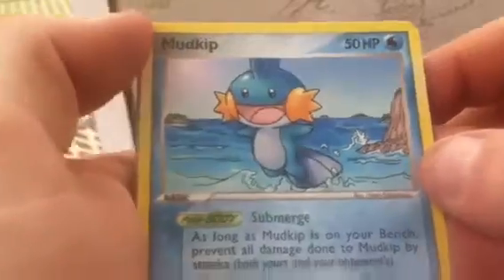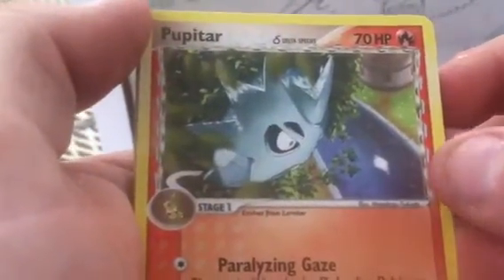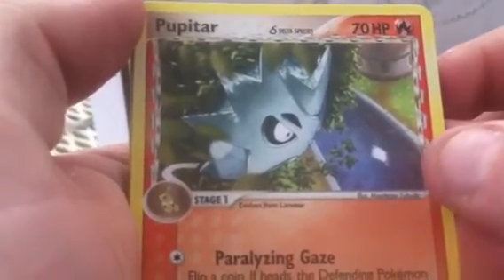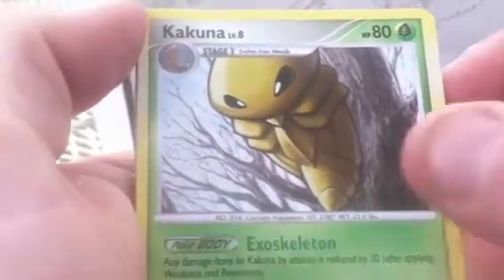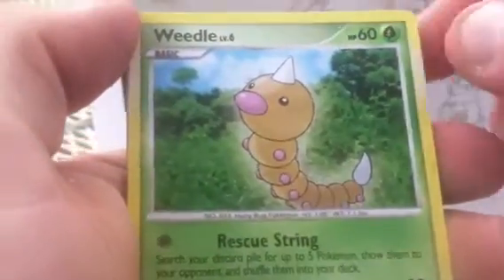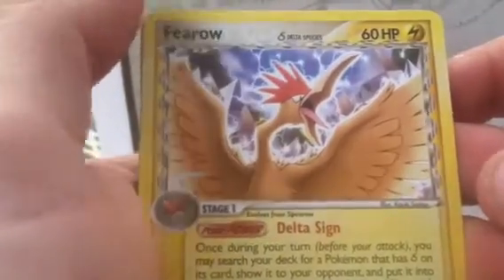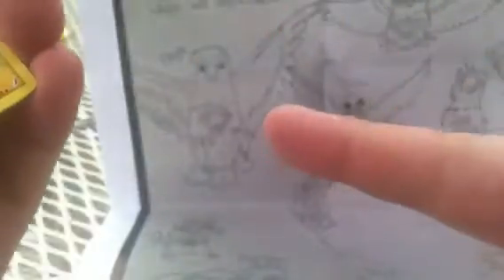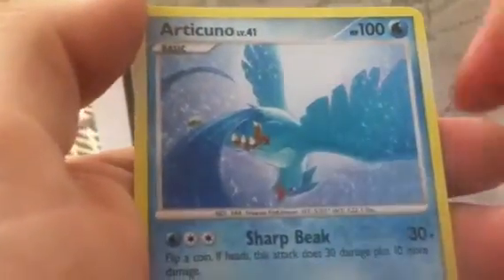A Beedrill from one of the older sets — a rare. A Mudkip — I have a Mudkip fighting type but I really like that art, that's really cool. A Pupitar fire type. I think I'm gonna get the Tyranitar fire energy with another trade. A Kakuna and a Weedle from the same set as the Beedrill. A Fearow lightning type. I think I have the Pidgey lightning energy. Manectric and Articuno — I really like that art.